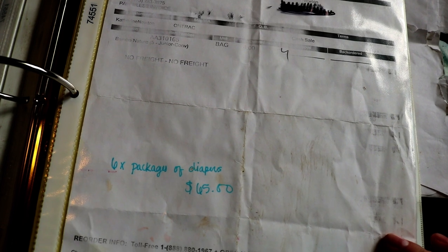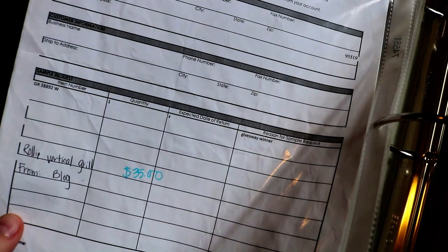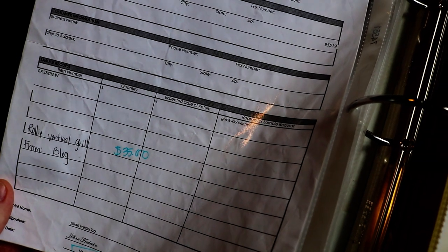This was a knife. And this was six packages of diapers — Bamboo brand. This was a really odd win from a blog — it was a rollie vertical grill. And if you want to make phallic looking food, then get a rollie.